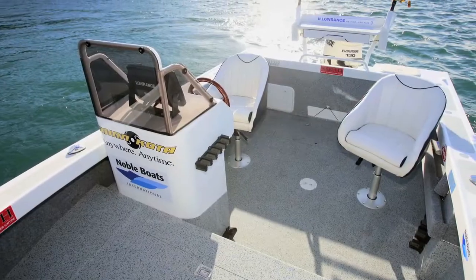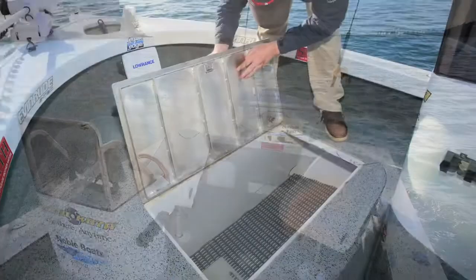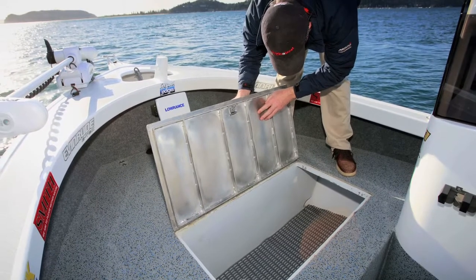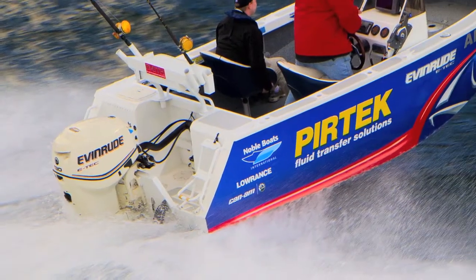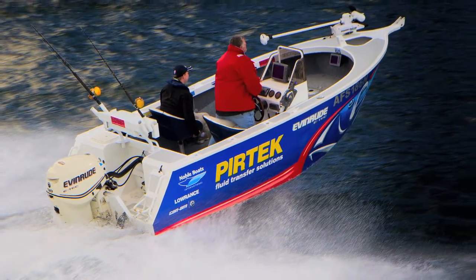The elevated casting deck, tidy scupper system and brilliant non-slip rubber deck are big features on this barramundi basher. Partnered with a big 130hp Evinrude E-Tech, the Noble boasts lots of torque and a lot of power.